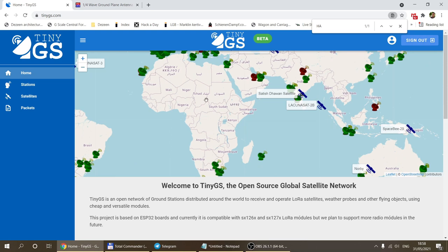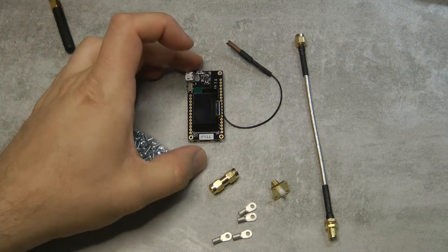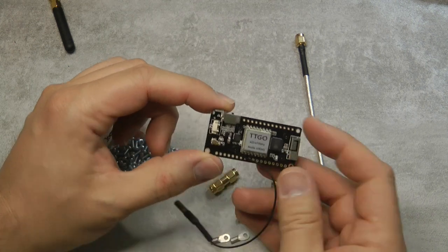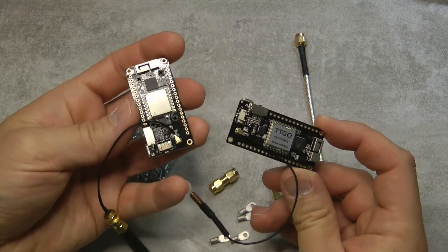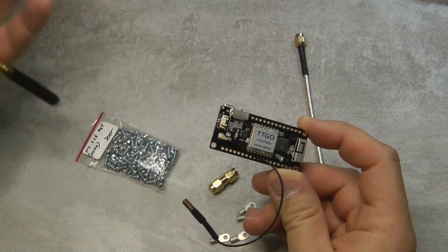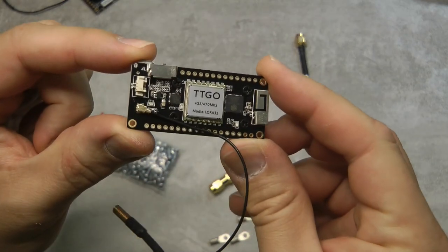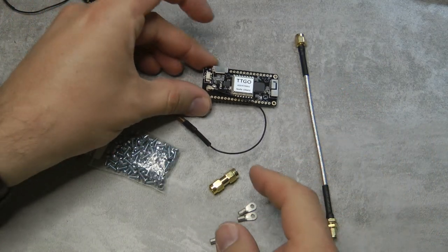To get started you need a few things. The heart of the ground station is the TTGO LoRa board — there are many boards supported but I chose this one. In Europe the LoRa frequency is 868 megahertz, so I had 868 megahertz modules, but the satellites we're tracking are on 433 megahertz. Just make sure you buy the 433 megahertz LoRa board, which comes with a small antenna.